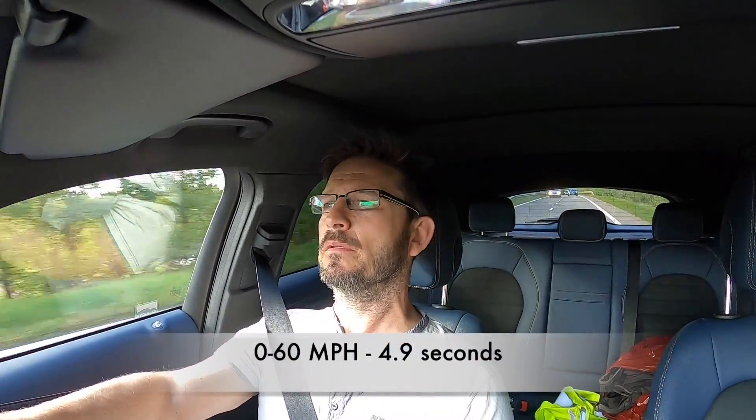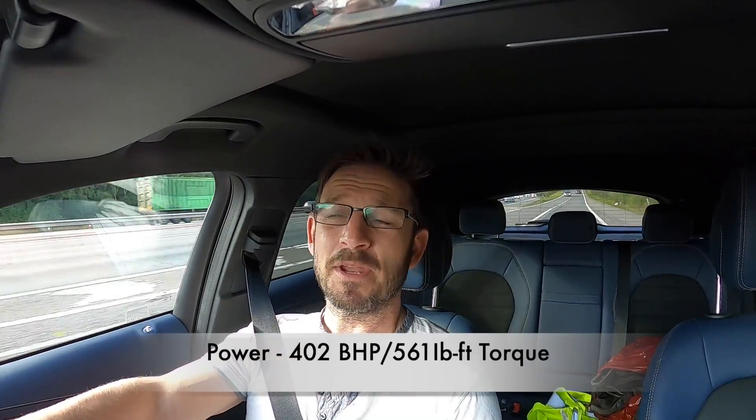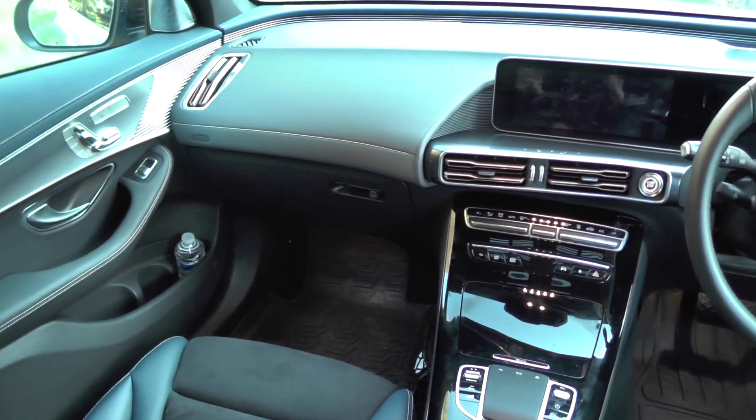I'm using the mic on the GoPro to try and demonstrate how quiet the car is. In terms of acceleration, putting my foot down it hits 70 miles an hour very quickly — it's like a rocket — but it's still 5 seconds to 60, which is kind of slow in the world of fast EVs. This is two and a half tons, 2,495 kilos, so it's got a lot of weight to shift, but it does it in a sublime, gentle way.